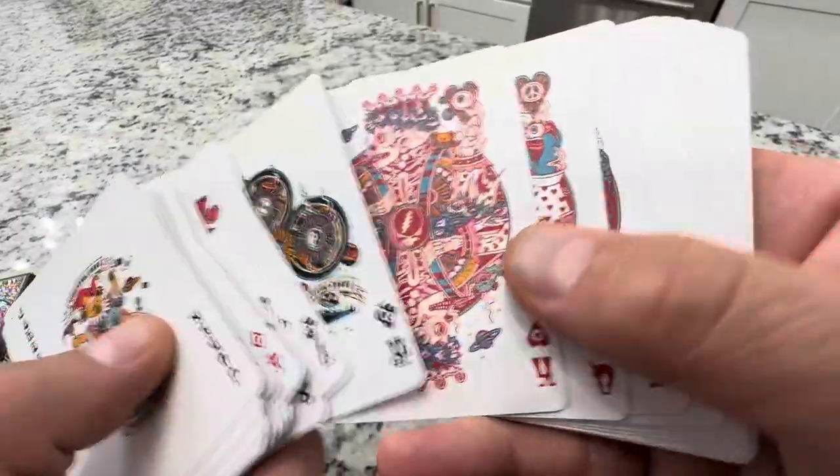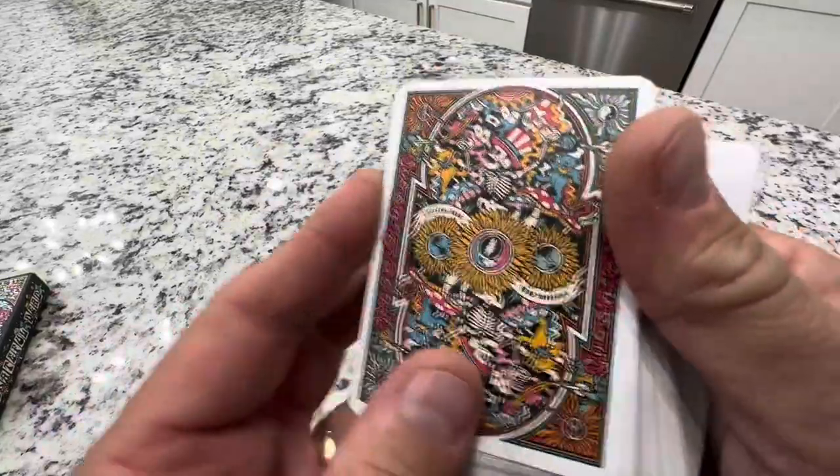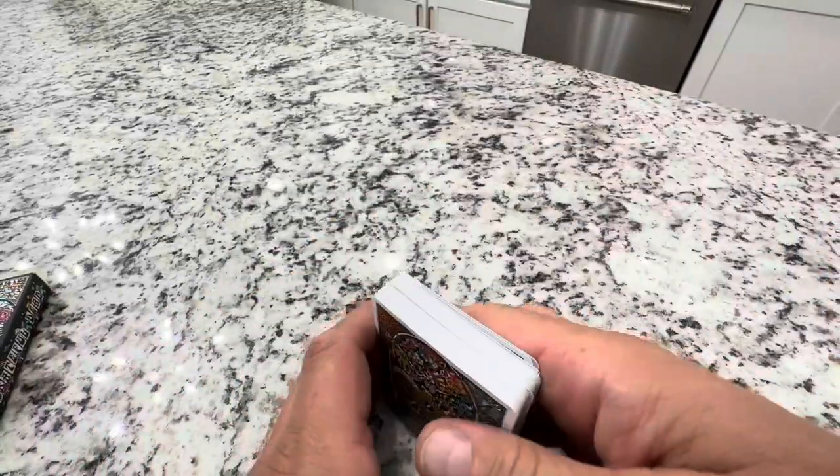Very unique, very cool — you're not going to see a deck of cards like this anywhere else. So check them out. I'd buy a set if I were you. Maybe buy one to play and one to keep sealed as a collectible. Grateful Dead cards from Theory 11 — I'll see you next time. Thank you.